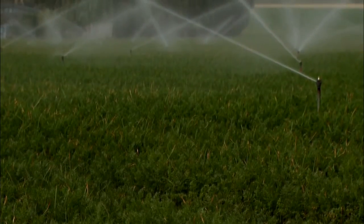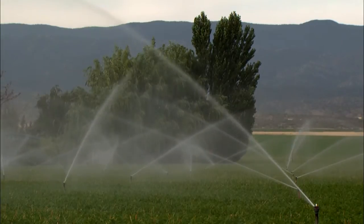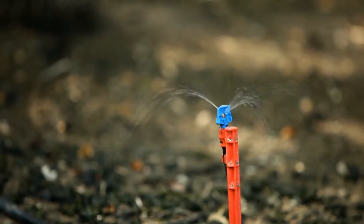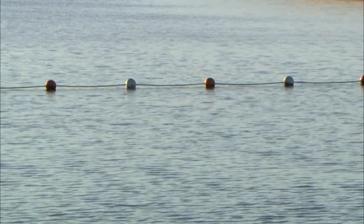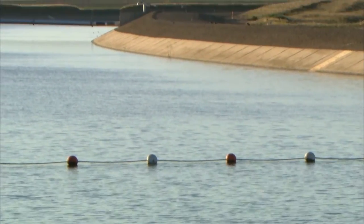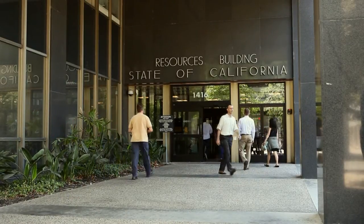Traditionally, farmers dealt with salt by irrigating with large amounts of water to leach the salt in the soil away from the roots. But competition for water has forced many farmers to go to more efficient ways to irrigate. No one would ever speak against water conservation — it's absolutely what we need to do. But as farmers go to more water-efficient irrigation practices, from a salinity management perspective, it increases the problem. And some experts say it's getting worse with climate change.